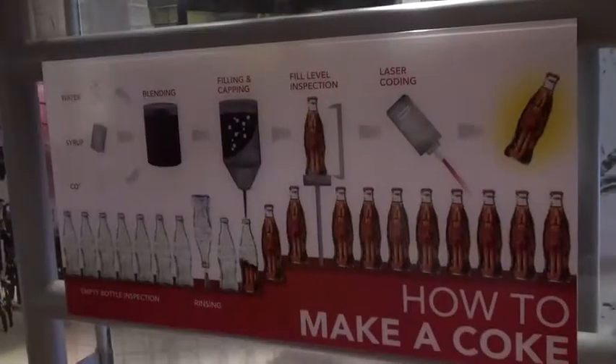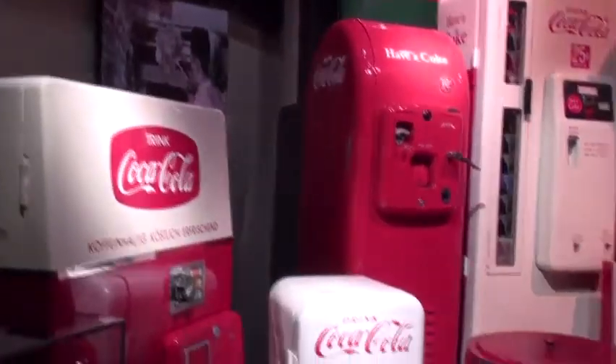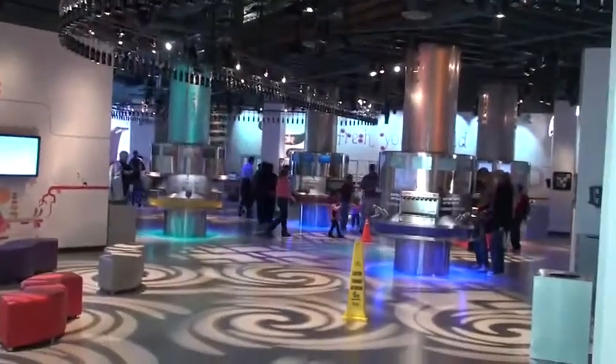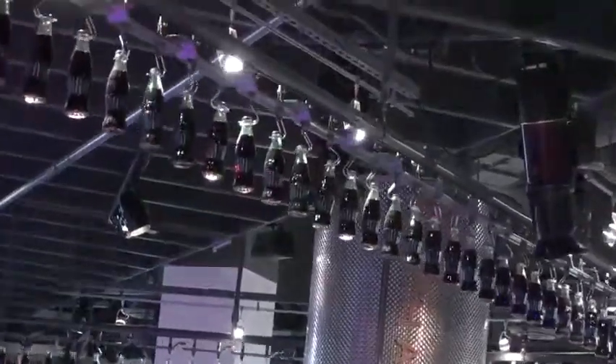Does anybody walk in with a Pepsi? What do you do? It very rarely happens, but when it does, we just ask them to peel the label off.